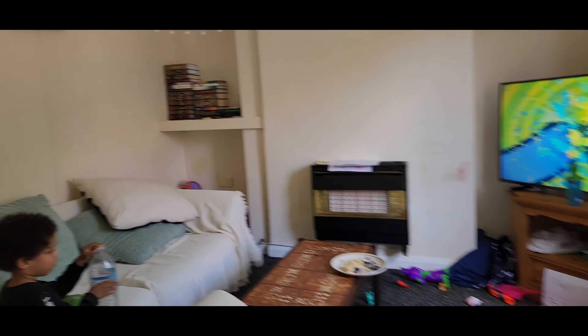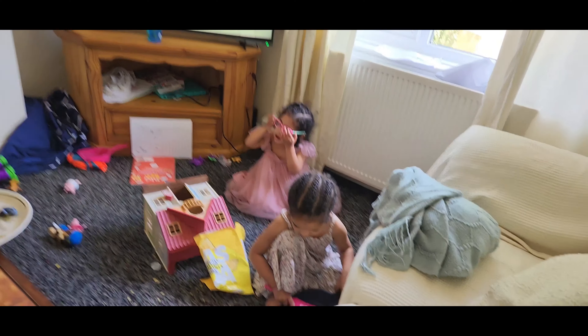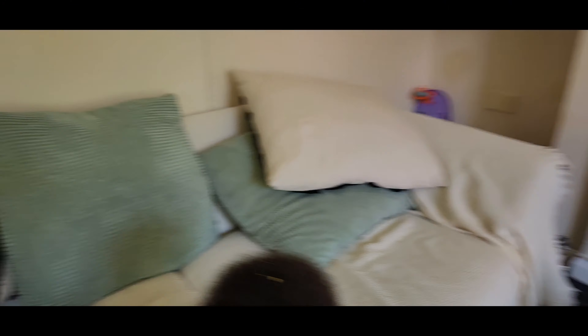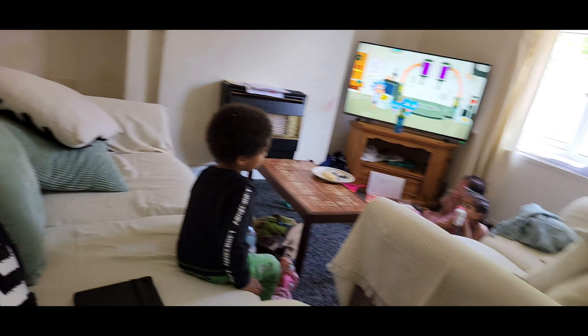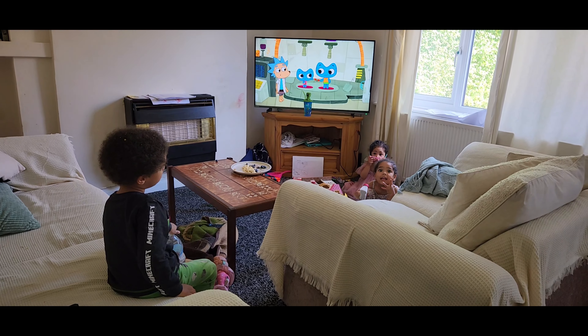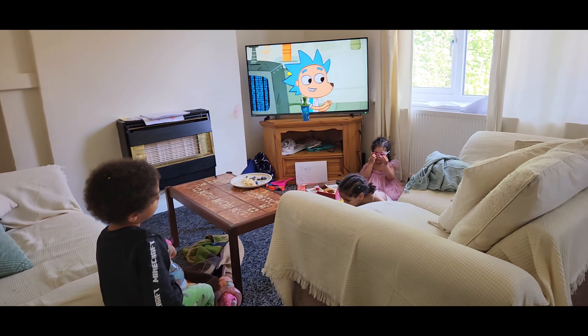What are you guys doing? It's my maiden mask. Simone, it's my maiden mask, so don't be mad at them. It's my home maiden mask.